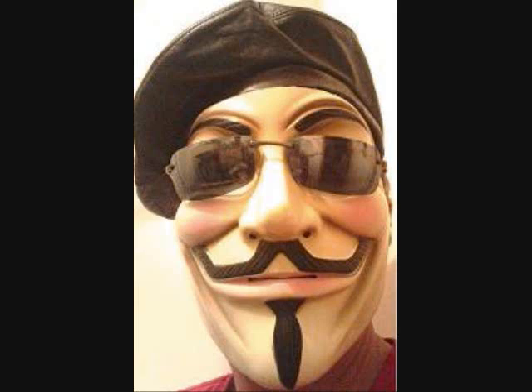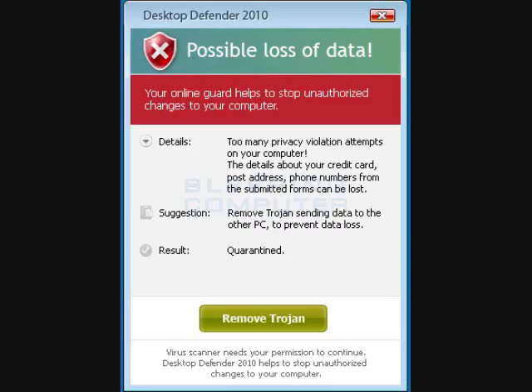It took me a while to finally get it off because I didn't know how to remove it quickly. The malware is called Desktop Defender 2010. It claims to be an anti-spyware program, but in fact the program itself is malware.